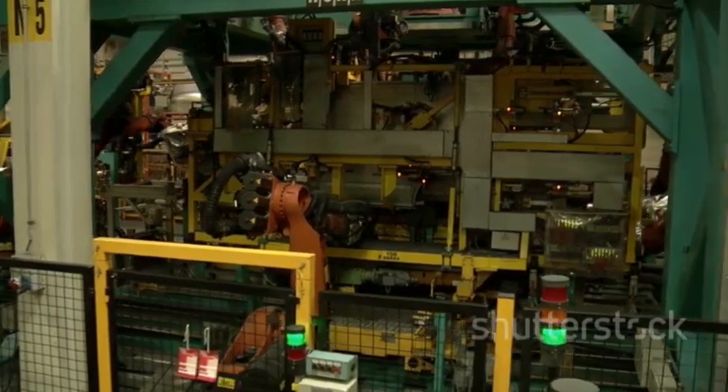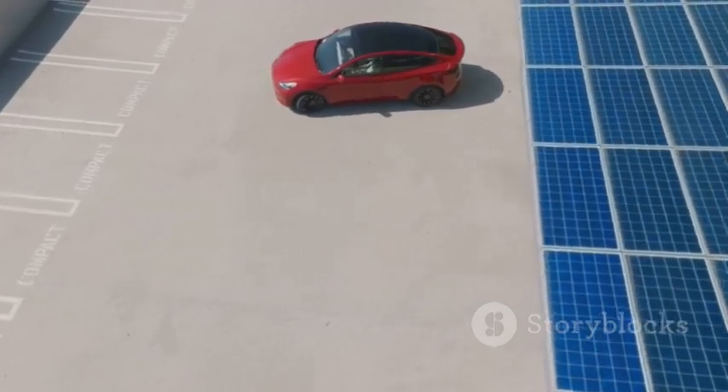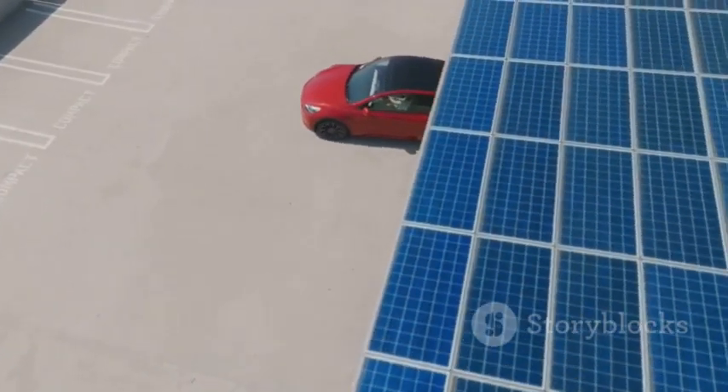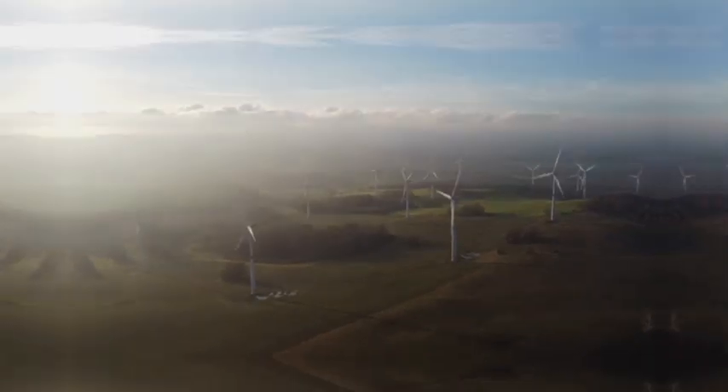The battery industry is poised for a wave of innovation and competition. The transition will take time, but the path to a sustainable electric future is clearer than ever. The age of aluminum has begun, ushering in universal, clean energy for all.